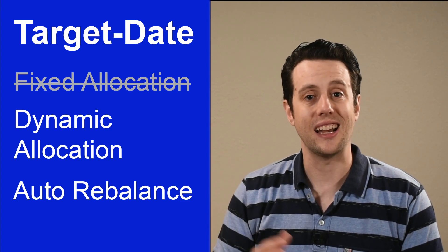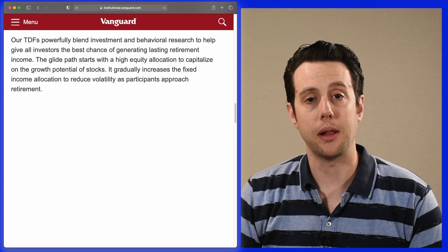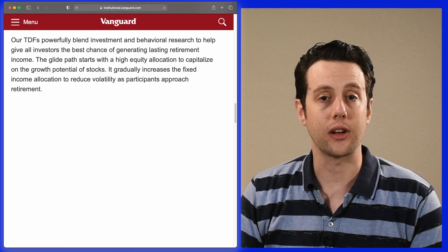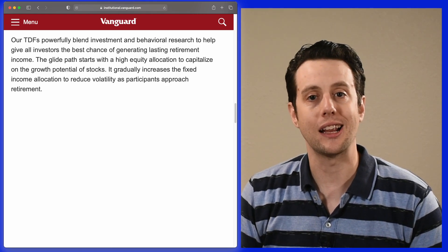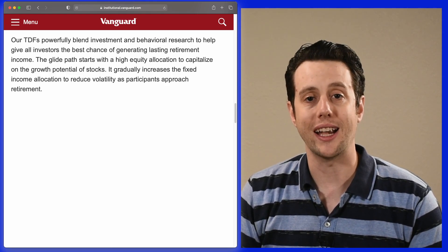Next, let's look at target date retirement funds. These are very popular and are often the default investment option in people's retirement plans. Unlike balanced funds, these funds do not maintain a fixed allocation over time. Vanguard describes their target date funds as powerfully blending investment and behavioral research to help give all investors the best chance of generating lasting retirement income. They use a strategy called a glide path.